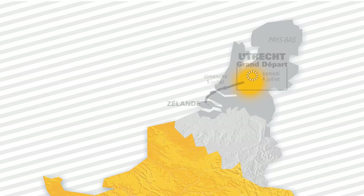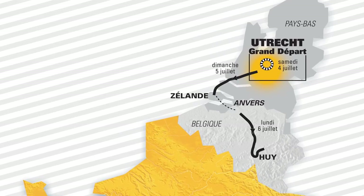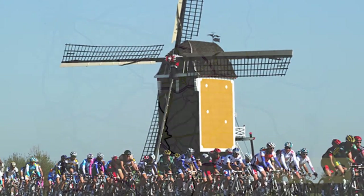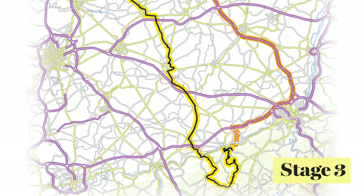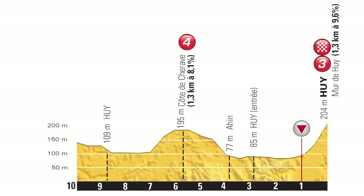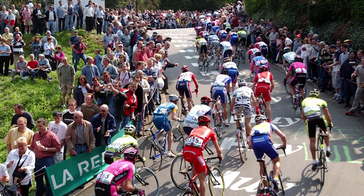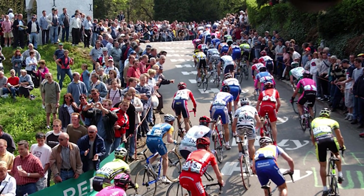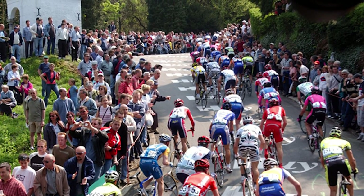After day two's 166 kilometre stage, all eyes will be on day three as the race heads south to Belgium for 159.5 kilometres, leaving from Antwerp and finishing up on the Mur de Huy and the first serious climb of this year's race. It's the first time the Tour has visited this infamous ascent, which averages out at 9.6% and tops out at a rather significant 19%. Aficionados will be familiar with the Mur de Huy from the one-day classic Flèche Wallonne.